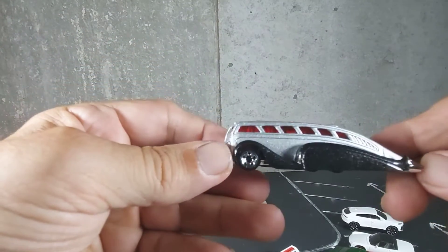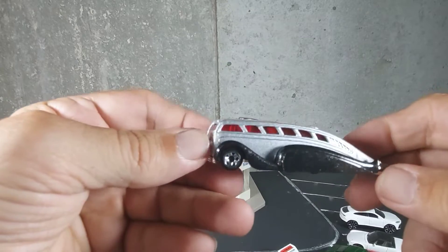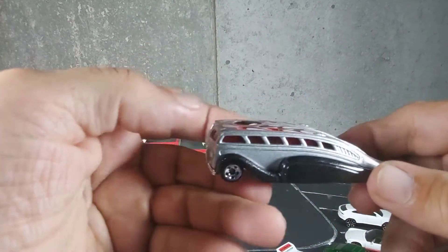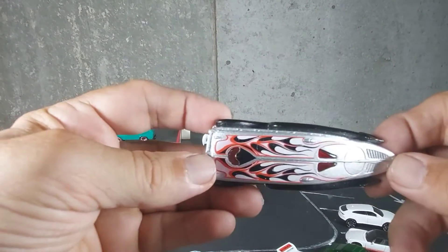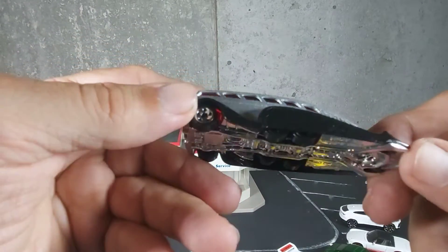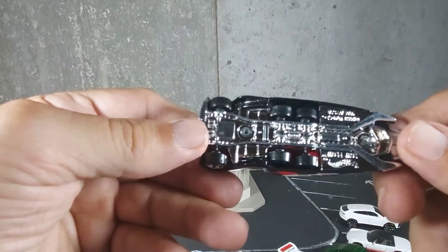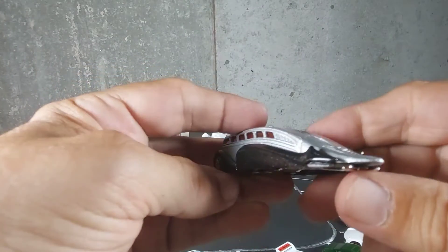What's up guys? I just got back from the hobby shop and I picked up this very sweet, sweet bus. It's called Low Flow. Very, very nice. Look at the double wheels in the back. Really cool. Buy Hot Wheels. Low Flow.